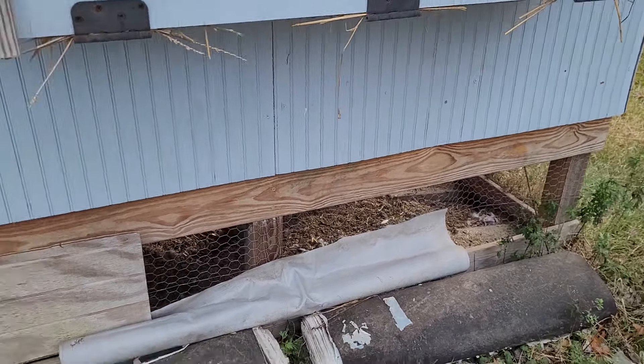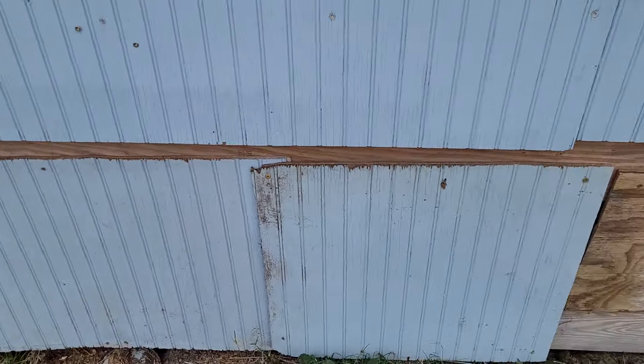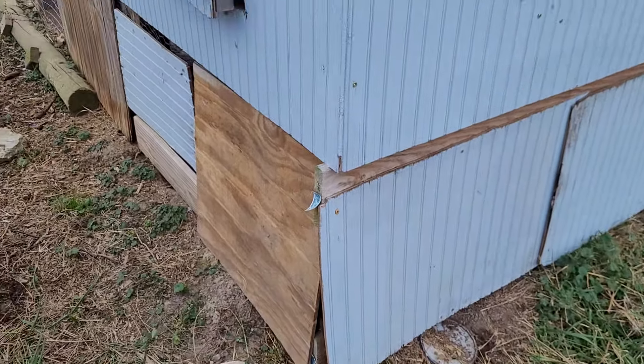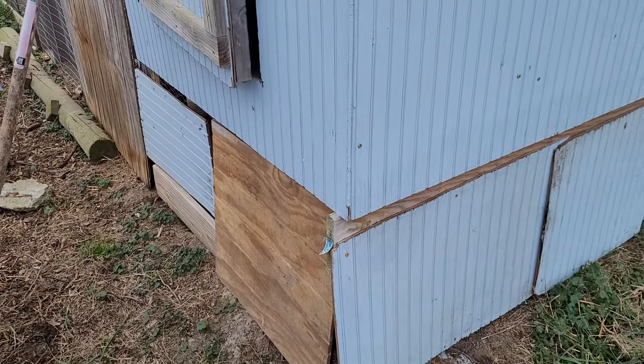In the winter you can see I've got some old scrap pieces here — a lot of it's leftover T111. What I do is screw them, just for the winter, onto the sides. You're looking at the northwest corner of the coop, which is our predominant wind direction.